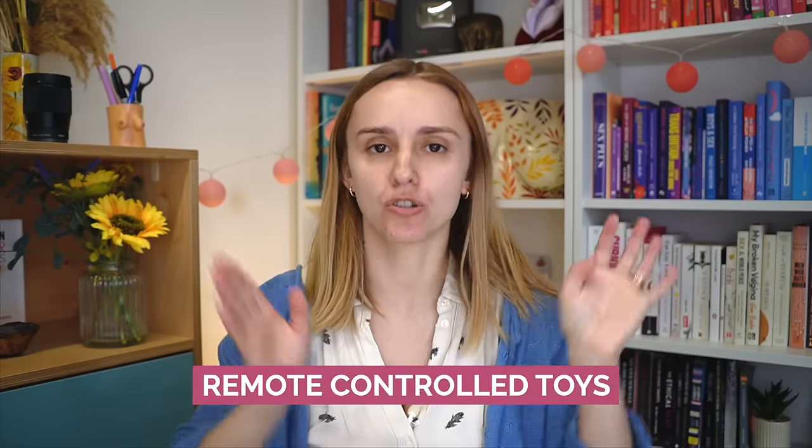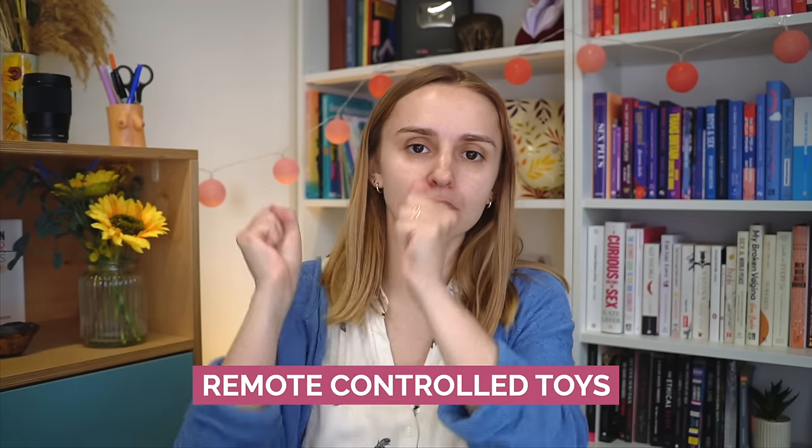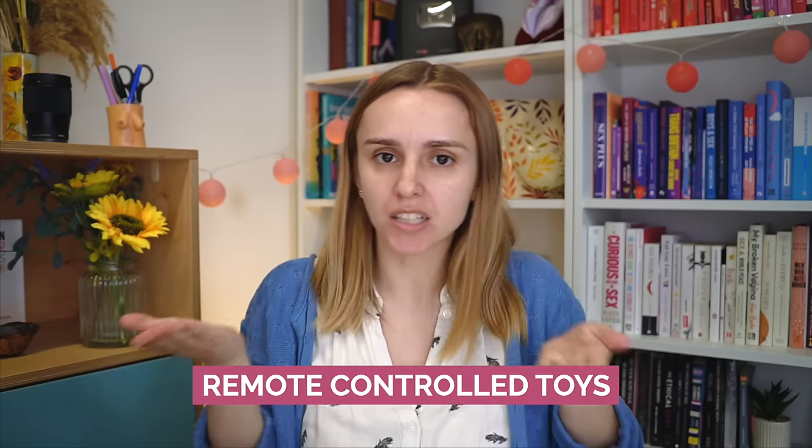Remote controlled toys can be really useful for solo play if you can't reach buttons on the toy, or for partnered fun. Satisfyer have a whole bunch of toys with remote controls, the Mystery Vibe has an app, and Rocks Off has one with a remote control with big buttons. In the almost sci-fi world of sex science: in 2018, a researcher from the University of São Paulo presented findings on the neuro dildo, a sex toy prototype remotely controlled by the wearer's brainwaves. There's also research on spine implants that would allow people to orgasm at the push of a button.